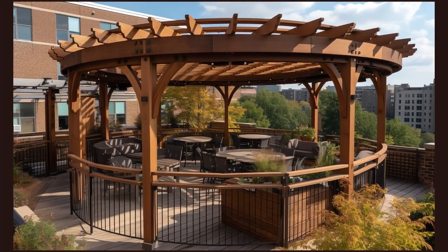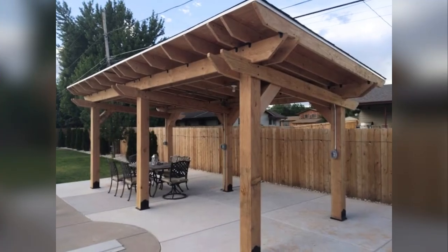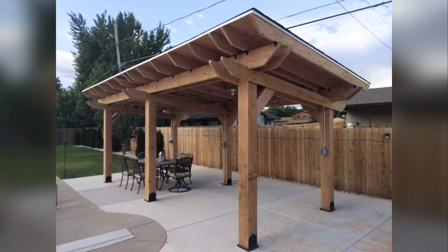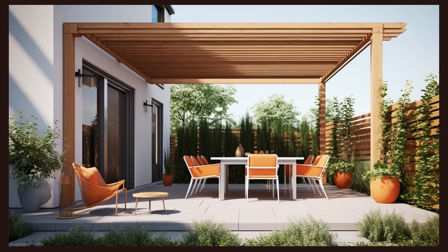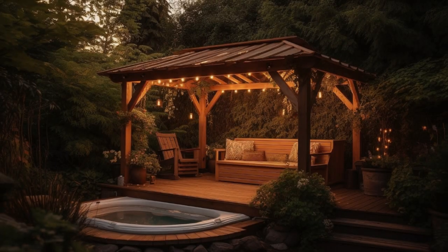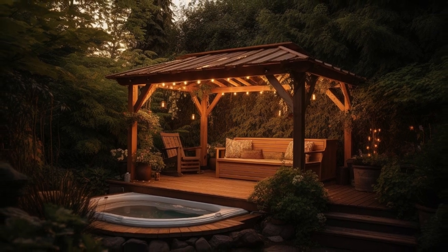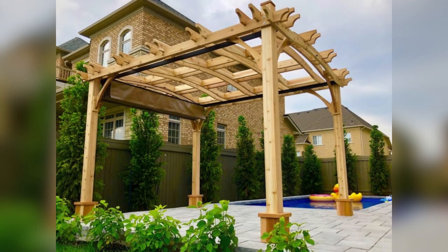When it comes to outdoor elegance, few things can rival the enduring charm and comforting warmth of wooden pergolas. These magnificent structures not only frame your outdoor space, but also imbue it with nostalgia and rustic allure. Join us in a world of wooden wonders, where each image is a testament to the timeless beauty of nature's materials, harmoniously integrated into your living canvas.